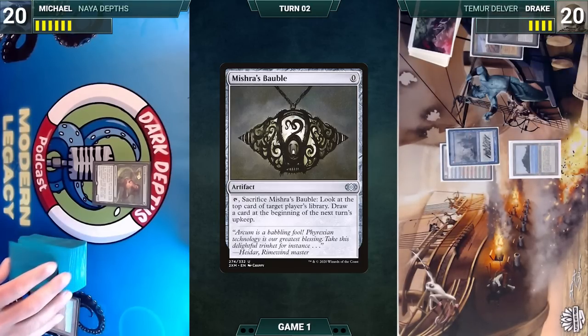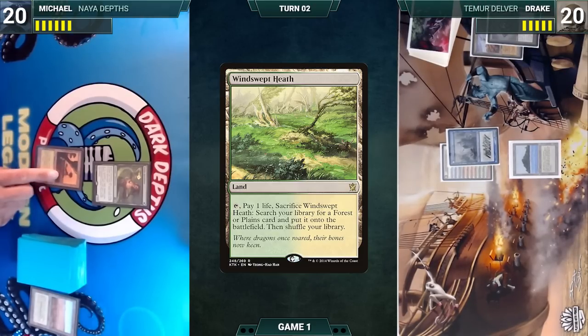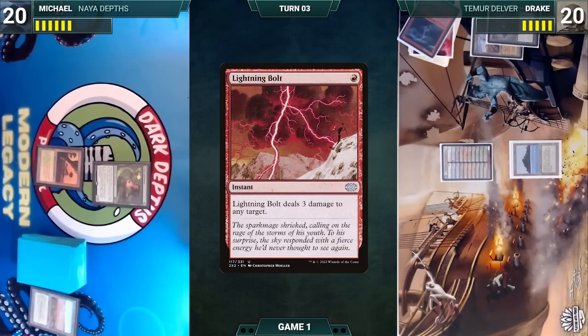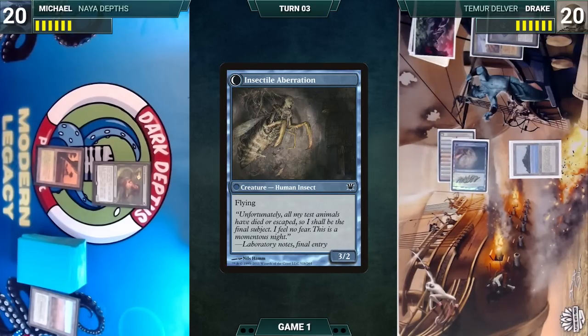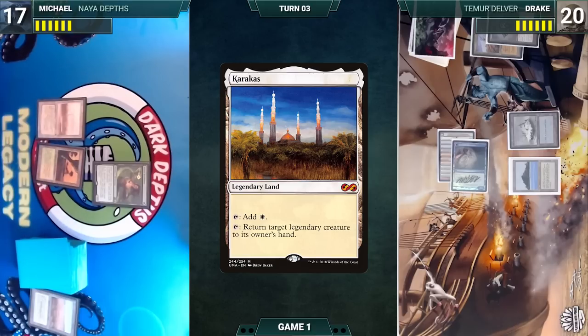Drake draws through Mishra's Bauble. Michael draws and plays a Windswept Heath, then passes. During Drake's upkeep, Delver triggers — he reveals a Lightning Bolt, transforming Delver into Insectile Aberration. He draws, attacks Michael with Insectile Aberration (Michael takes it), and in his second main phase plays a Snow-Covered Island. Michael draws, plays a Karakas, casts no spells, and ships the turn.